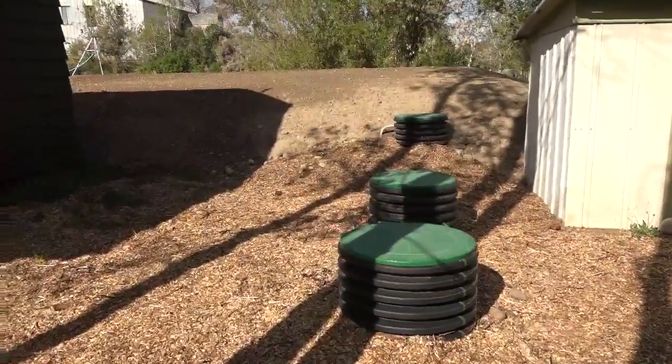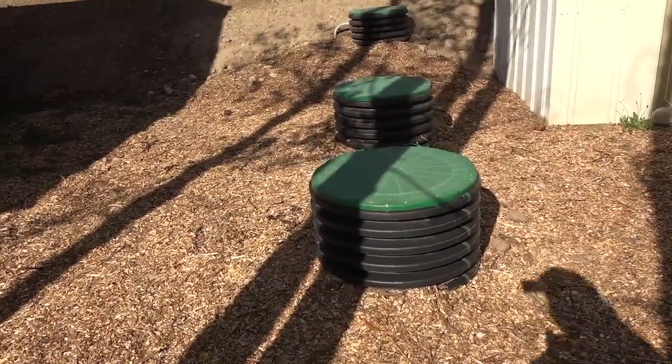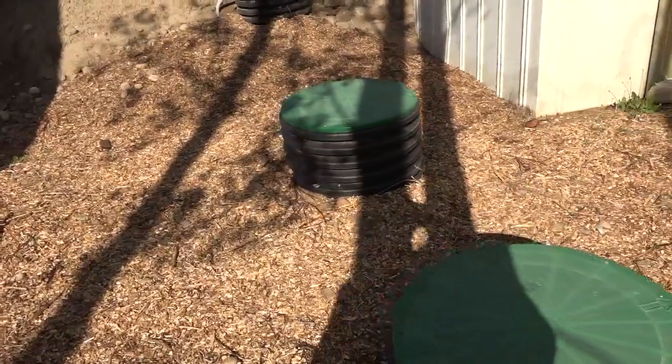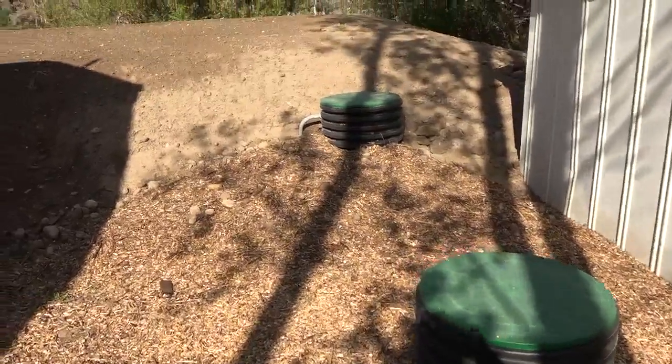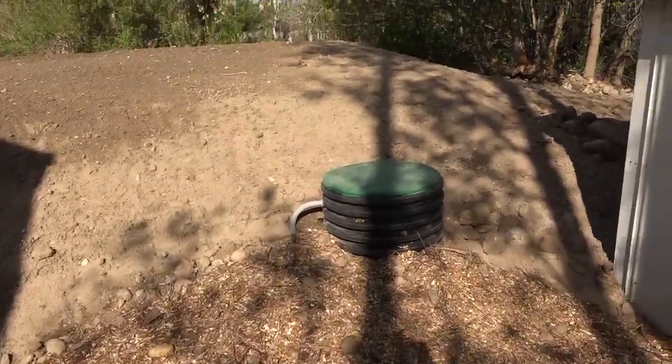What you're looking at here is our septic system. You've got your two chambers for digestion where you've got the scum sitting on top, then the liquids, then the sludge. This is our pump that pumps those liquids up into our leach field which is built into a mound.